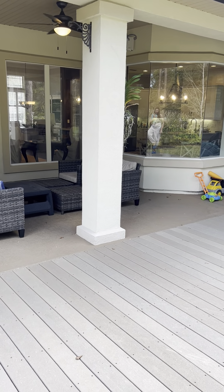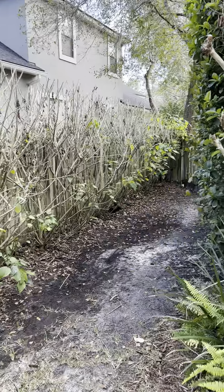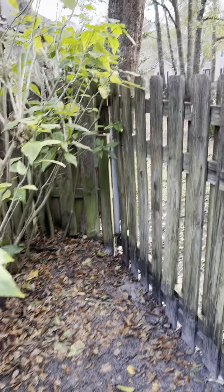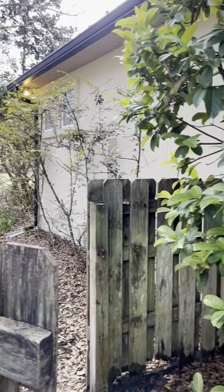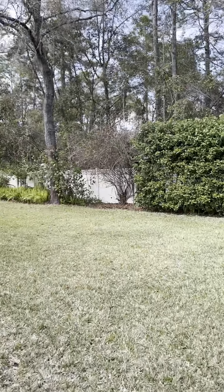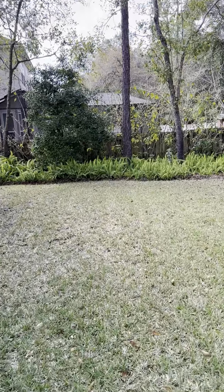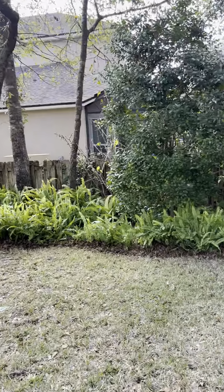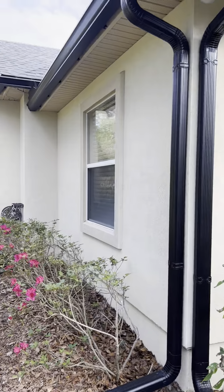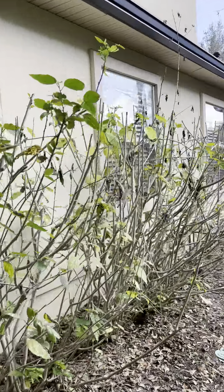Walking around the side of the exterior — beautiful shrubbery and a nice tropical oasis back here with access to the front yard. There's even more space on the side. All of the stucco looks really good: no cracks, and I don't see any areas that need stucco repair.